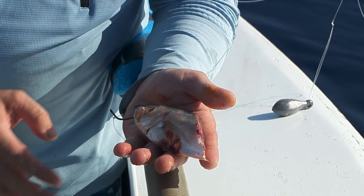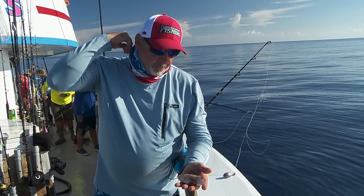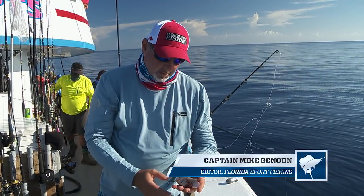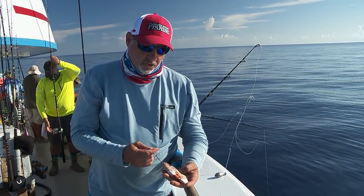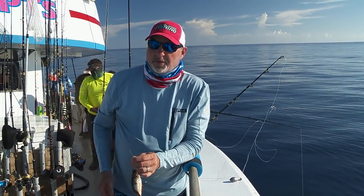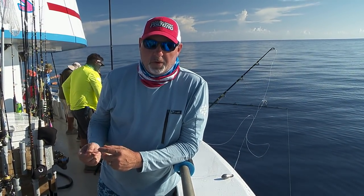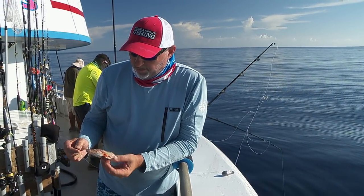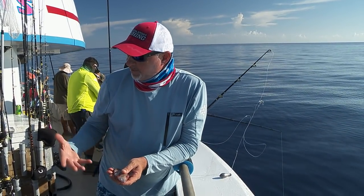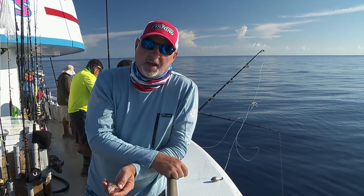When do you decide to use a goggle eye versus a squid or a piece of bonita? Truth of the matter is, it's a matter of preference and what you have confidence in. I certainly have confidence in the fresh goggle eyes, so I'm going to fish these fresh gogs. However, there are times I'll switch over and fish squid. You catch a couple fish on squid, the next bait you want to drop down is a squid. So it's really just a matter of what you have that's fresh, achieving that proper presentation, and what you have the most confidence in.